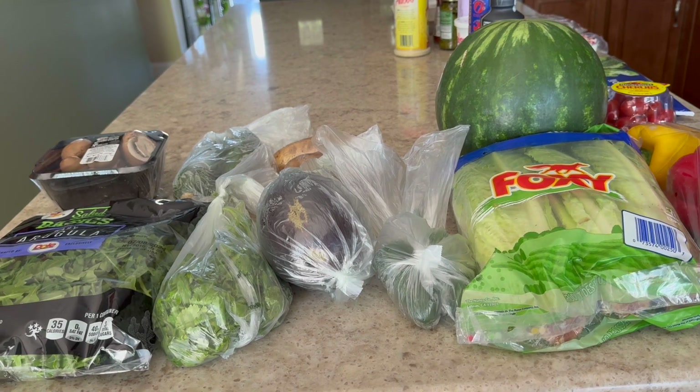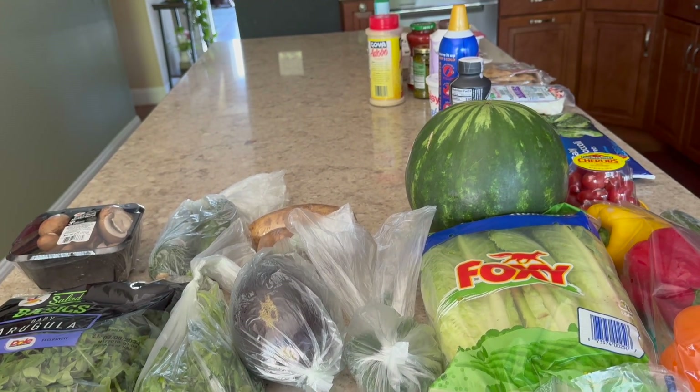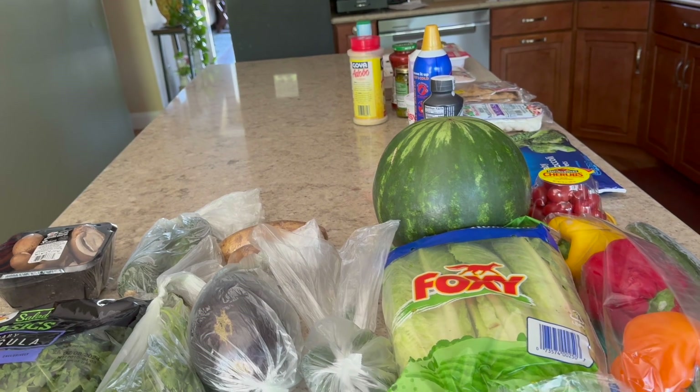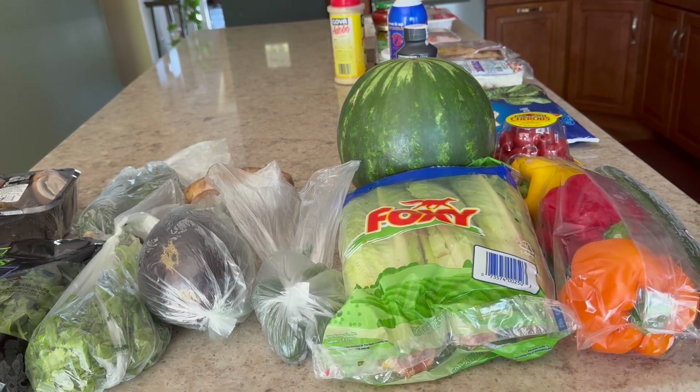Hey cuties, welcome back to my channel. So today I have a small grocery haul for you guys. I just wanted to share it because I got a couple new things. So I hope you stick around.